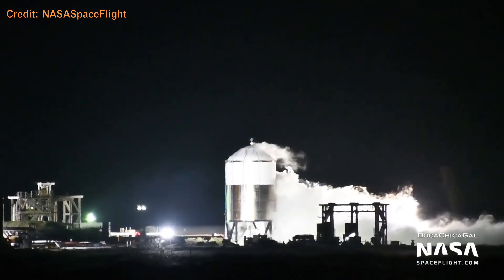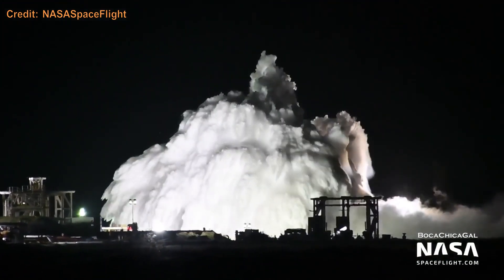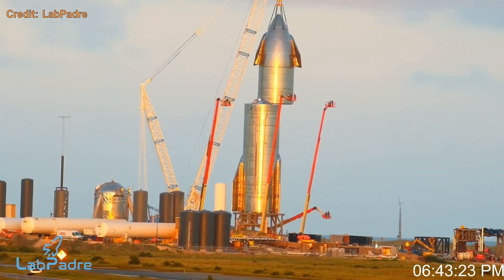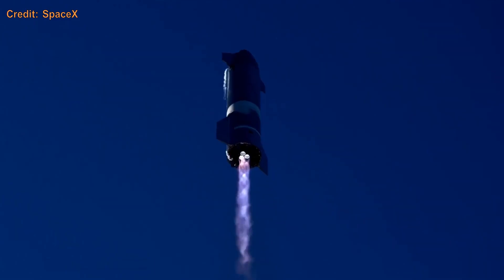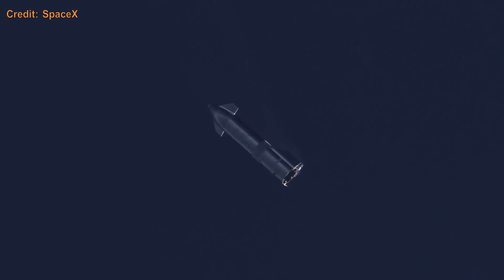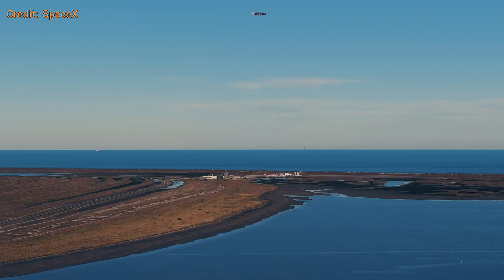SN7.1 was a repeat of SN7, but different. SN8 was the first full-scale ship since Mark 1 more than a year before. It successfully lifted off on December 9th, 2020, powered by its three Raptor engines all the way up to 12.5 kilometers. It successfully belly-flopped and flipped using two engines. However, a low header tank pressure caused one engine to shut down and the other engine to eat itself.